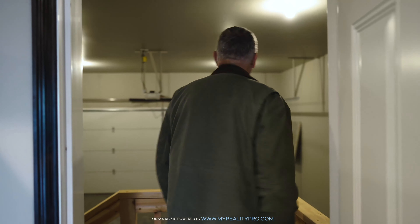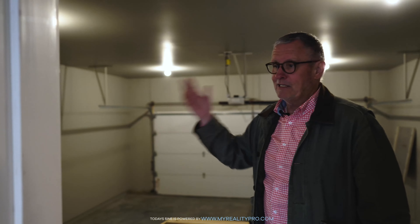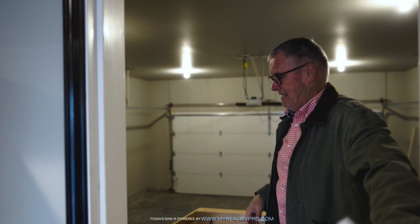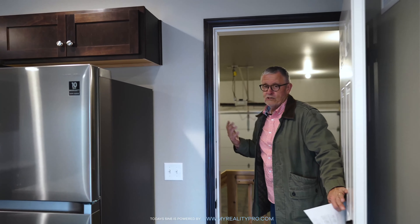And here we are in the garage — a finished garage, already painted. It's painted as beautiful as the inside of the house. That's crazy, it's cool. And there's water in the garage, so if you wanted to wash your car, you could.